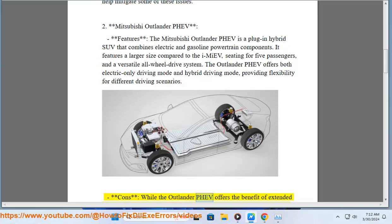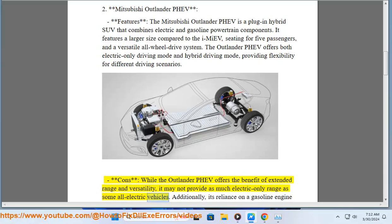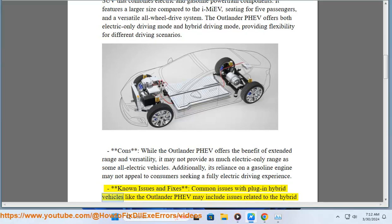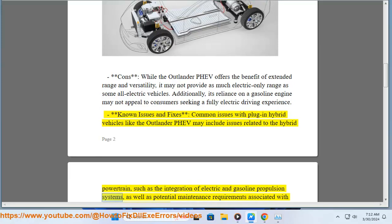Cons: While the Outlander PHEV offers the benefit of extended range and versatility, it may not provide as much electric-only range as some all-electric vehicles. Additionally, its reliance on a gasoline engine may not appeal to consumers seeking a fully electric driving experience. Known issues and fixes: common issues may include problems related to the hybrid powertrain, such as the integration of electric and gasoline propulsion systems, as well as potential maintenance requirements associated with both types of powertrains.